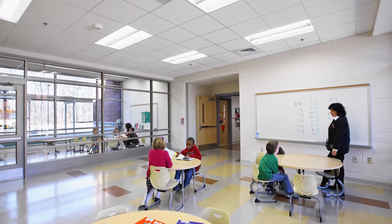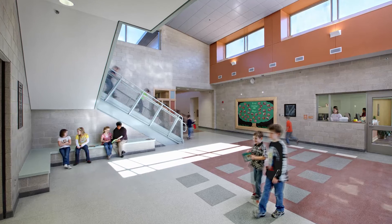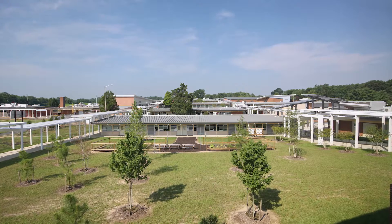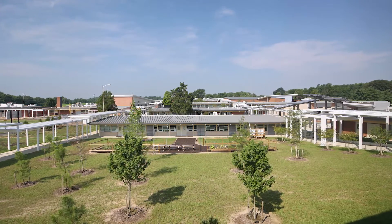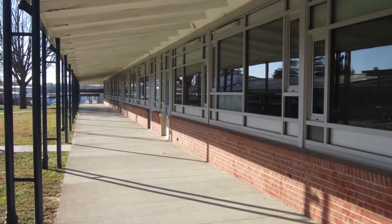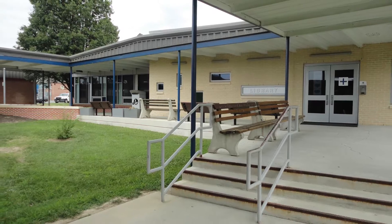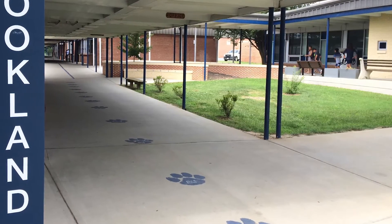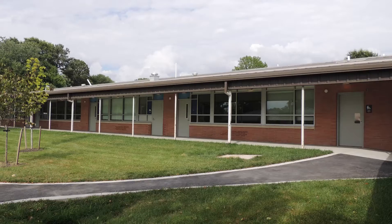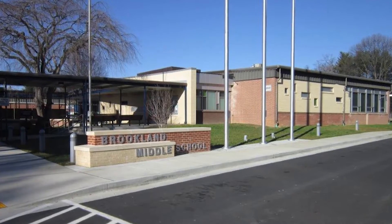While most schools in Virginia are enclosed with interior hallways connecting the different areas of the schools, in campus-style schools we don't have any interior corridors. The buildings are mostly classroom buildings that are connected through walkways. While they are mostly popular in areas with warmer climates, they are present in Virginia in a large number.